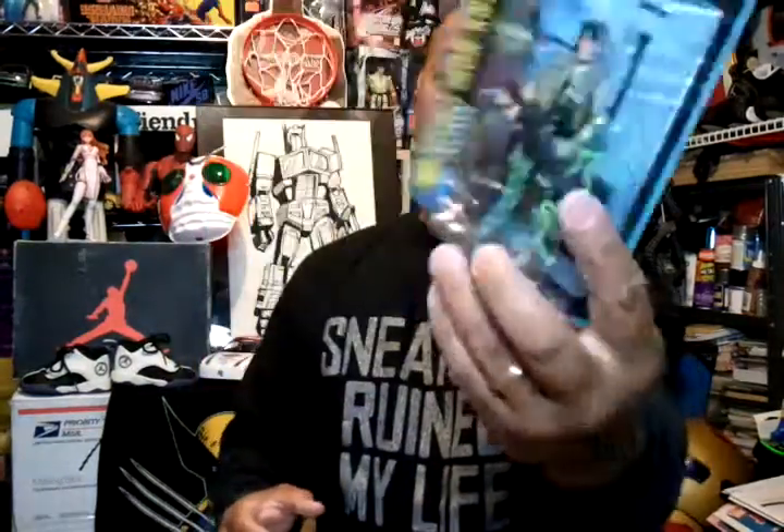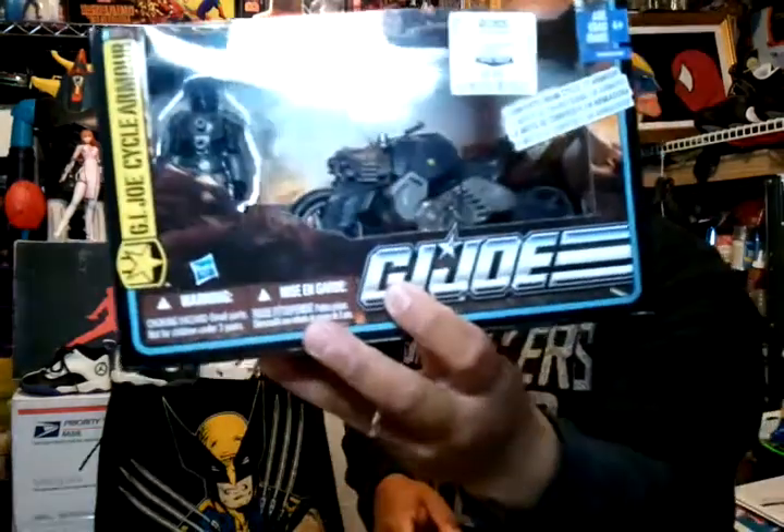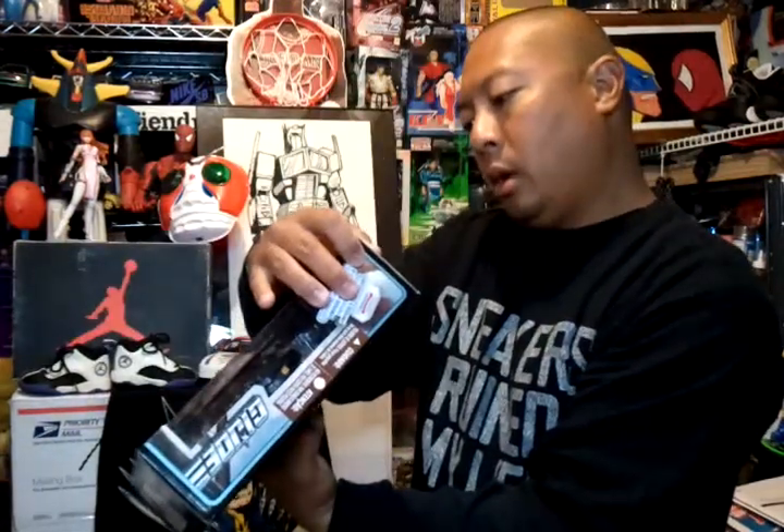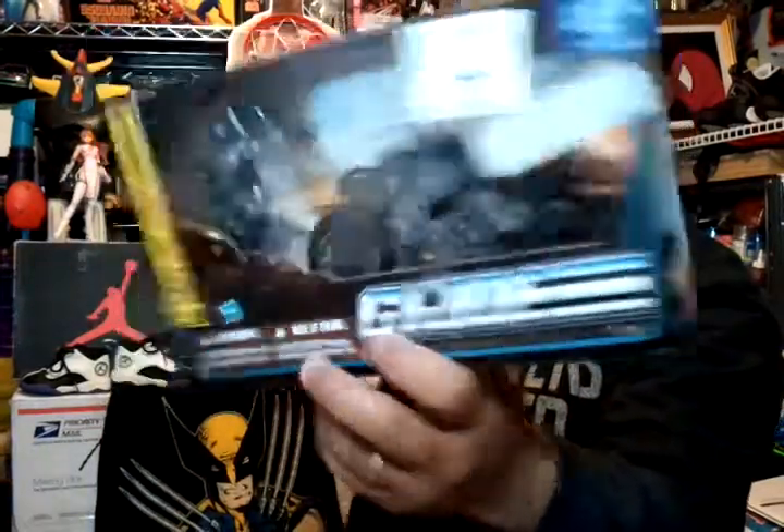Then I went to Ross — not too much stuff there this past week, but I picked up another Spirit Iron Knife for $3.99, and another Quick Kick — I got two more but those are spoken for already, about $3.99 each. Then I got this G.I. Joe Cycle Armor — it's a pretty cool motorcycle with a pretty cool figure. Ashiko is the name of the figure, this was $8.99. Got two of them, cool packaging too.